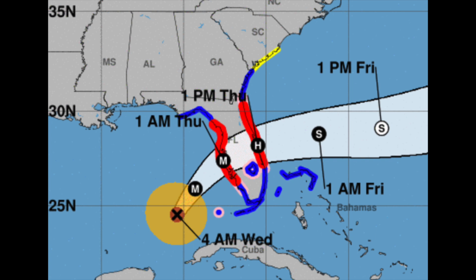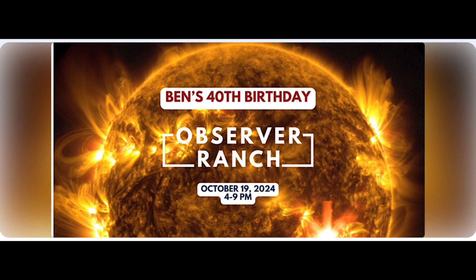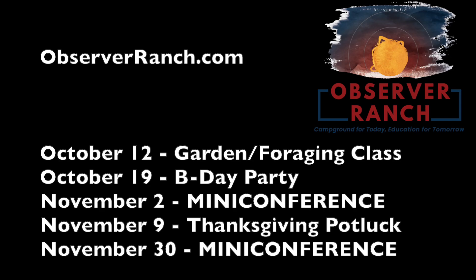The next two big events at Observer Ranch will happen on the next two Saturdays. First, a garden and foraging class on the 12th with a Q&A afterwards. Then on the 19th, the ranch outvoted me and are throwing a 40th birthday party — it is a working party for me though. I'll also be answering questions about science or survival prepping. It's been great to chat in small groups and one-on-ones face-to-face. Come see us at the links below or book at observerranch.com — we greatly appreciate your support.